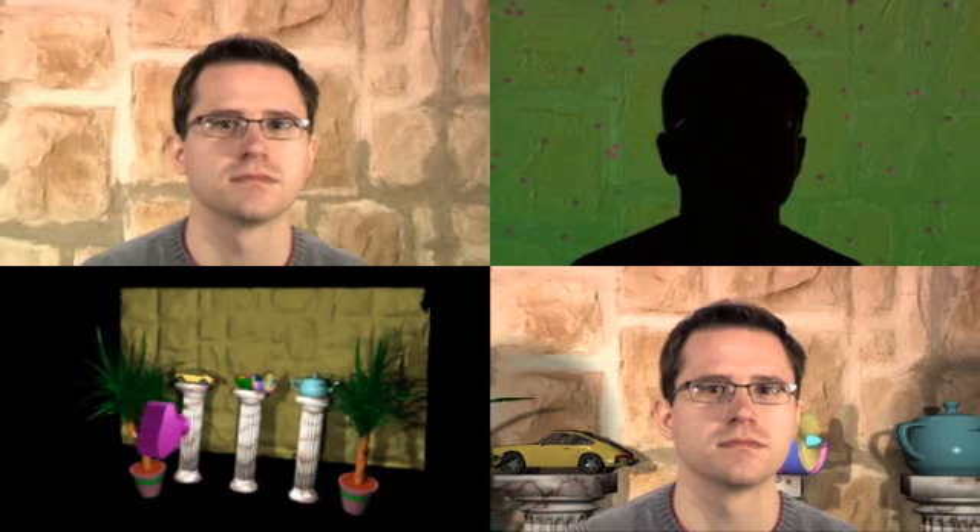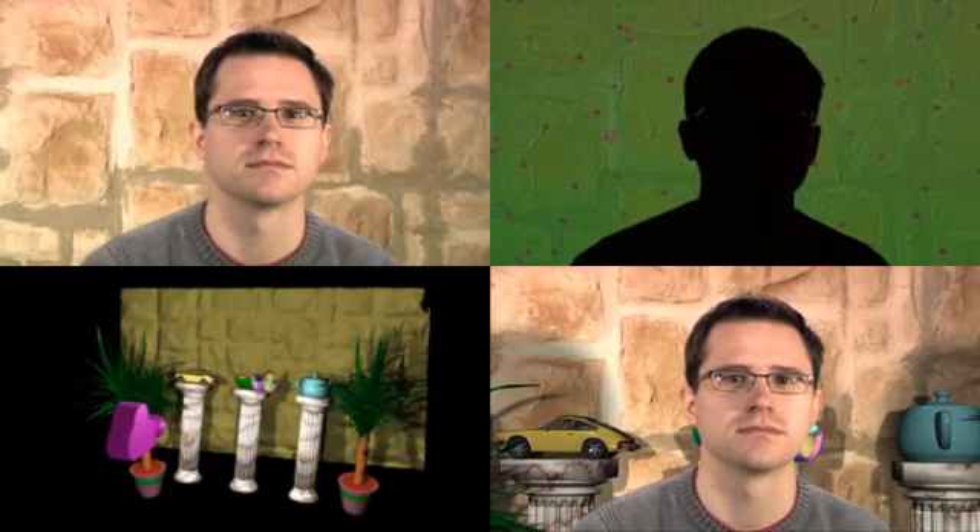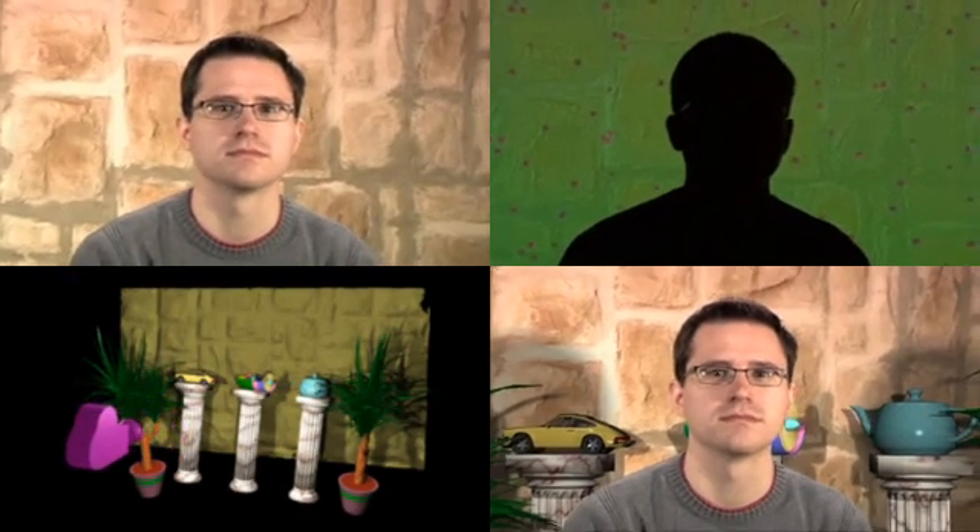Synthetic feature points integrated into the keying color allow the reconstruction of the camera path. Together, tracking and keying support perspective video composition effects within real environments.